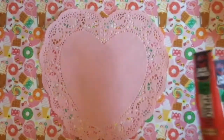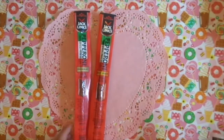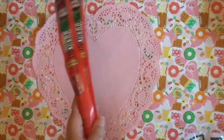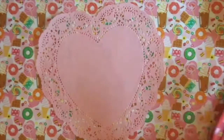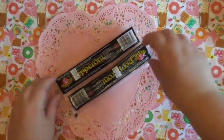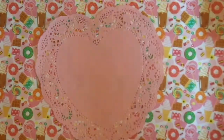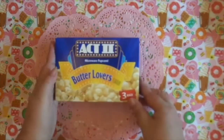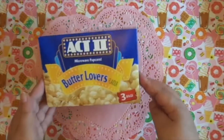I also picked up these for him — the Jack Links Original. I accidentally picked up a hot one; I was hoping to get two Originals. And then I also got these for him as well — you get two for $1.25. I also picked up Act 2 Butter Lover's Popcorn. You get three in a bag.